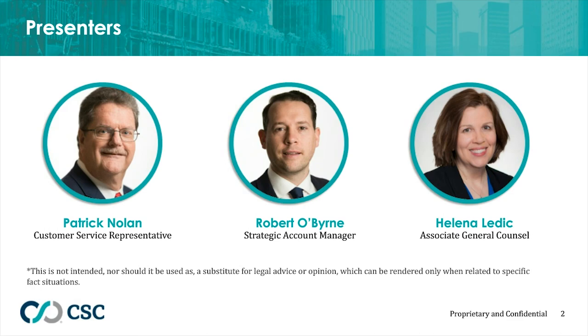Rob is a team leader and strategic account manager for NLJ 250 law firms with CSC in the Manhattan office. He advises all levels within the law firm on strategy, service, legal, technology matters, day-to-day UTC, and corporate transactions. Pat has been a customer service specialist at CSC since 2003 with over 35 years in the legal services industry.